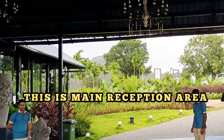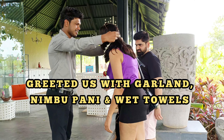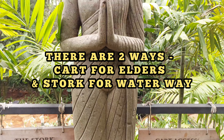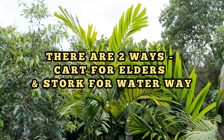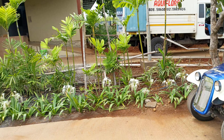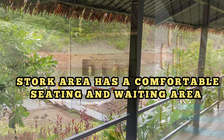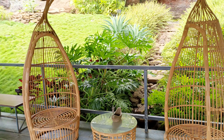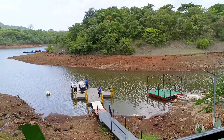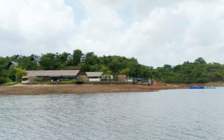This is the main reception area where you have to enter the property. They greeted us with a garland and some refreshments. Now, there are two routes here — one is the dock and one is the cart. Cart is for elders, basically you take the buggy. The other route is the dock, which you take by boat. In both places, there are waiting areas, sitting areas, and comfortable chairs. Their hospitality is very good from the start, and this was something that really impressed me.